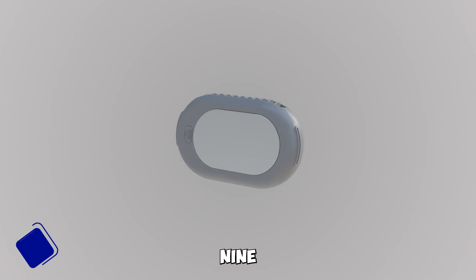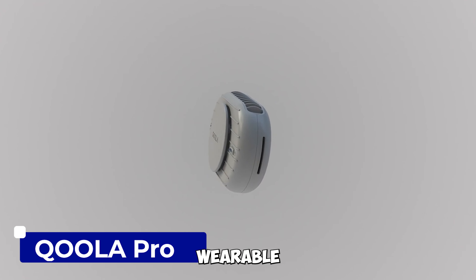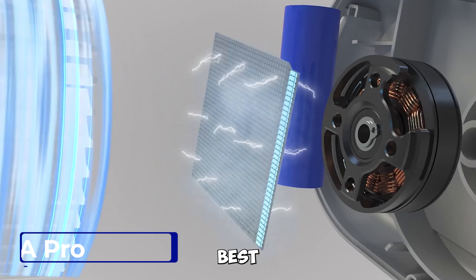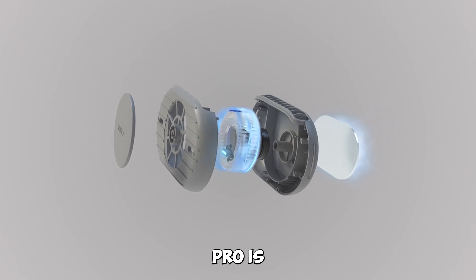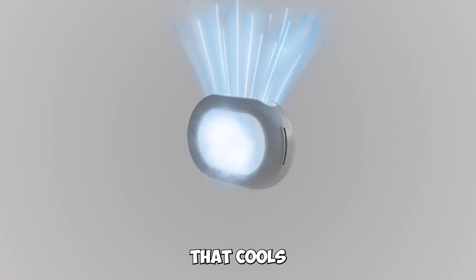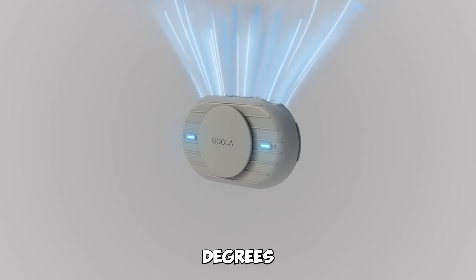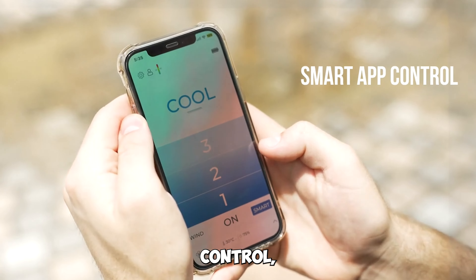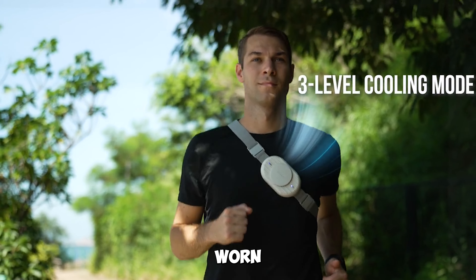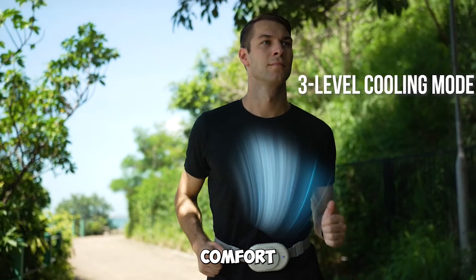Gadget number nine: the Kula Pro Revamped Wearable Air Conditioner. Summer's best friend is here. Kula Pro is a wearable air conditioner that cools your skin by 20 degrees Fahrenheit. It features AI temperature control, an exclusive app, and can be worn anywhere for ultimate comfort.